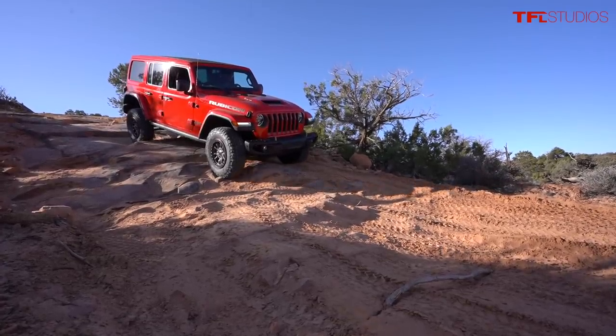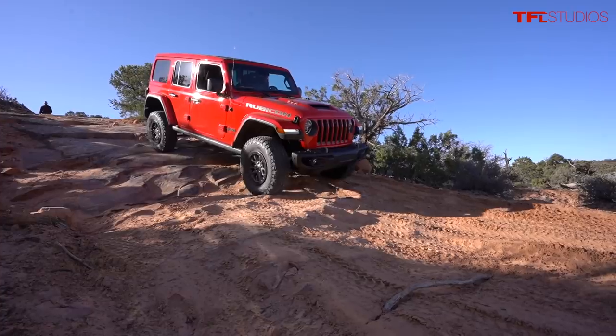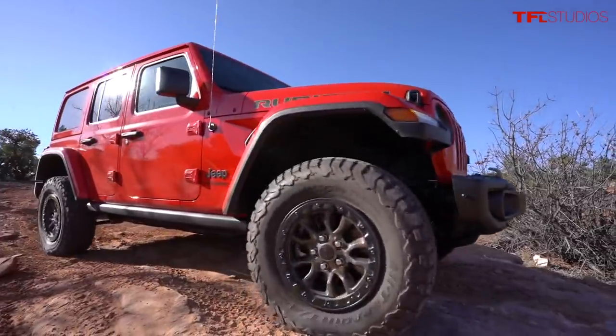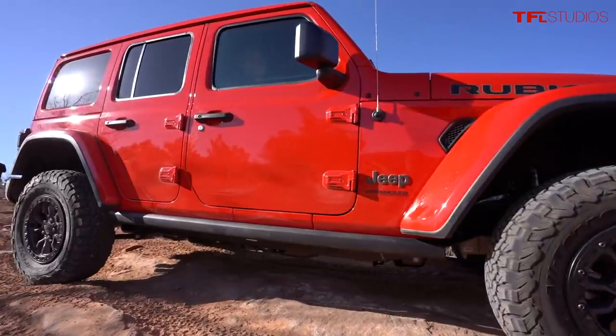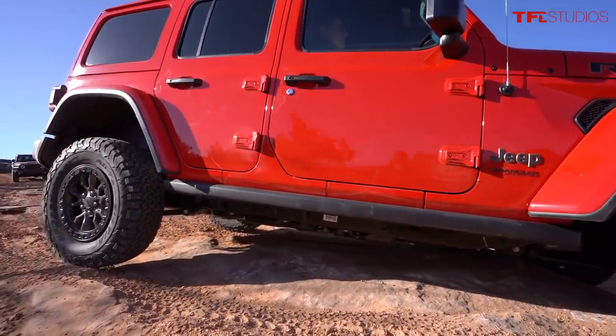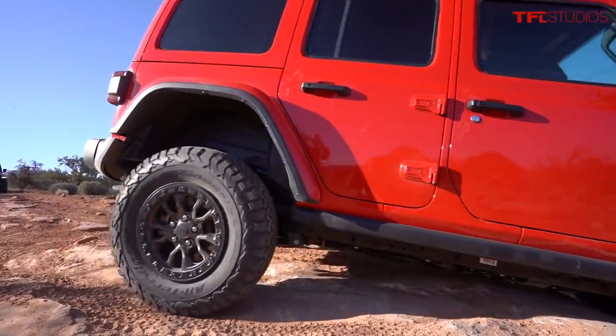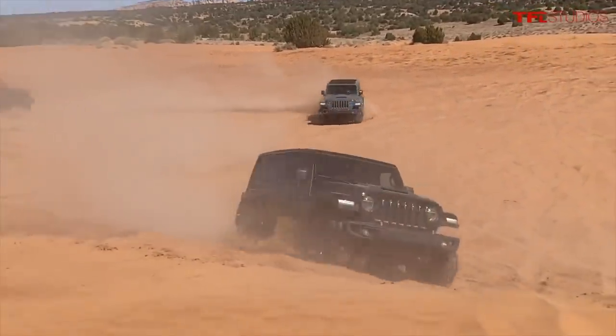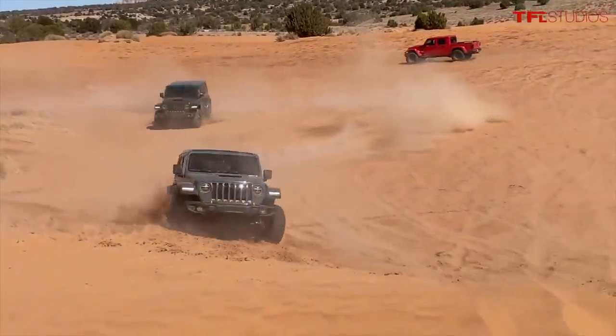Roman says for him it would be between the 392 or the new hybrid — opposite ends of the Wrangler lineup, but both compelling. The hybrid can go about 21 miles all-electric, which is great in town for school runs and daily driving. But that 392 exhaust note is really addictive — we just can't stop hitting the button.